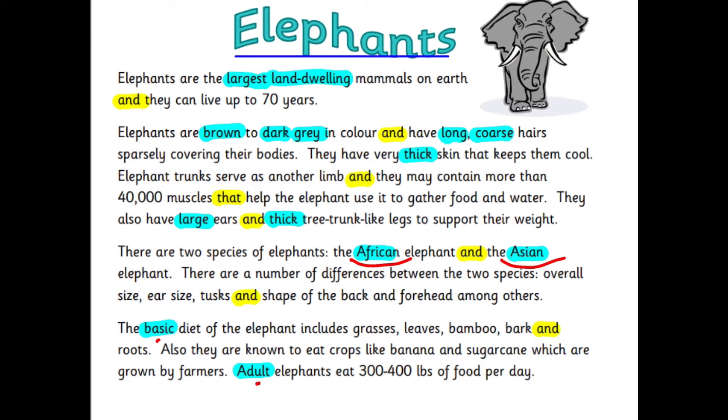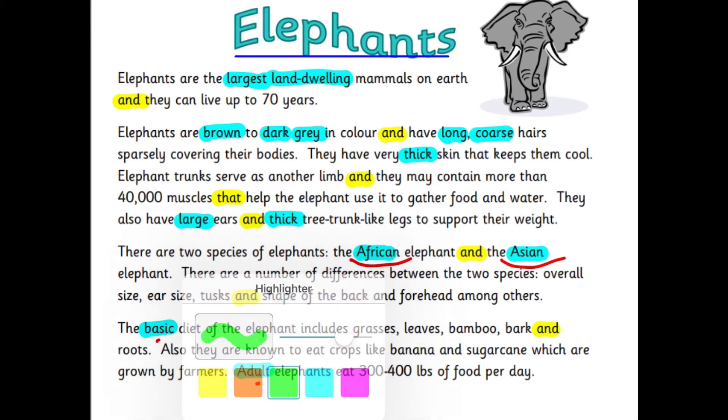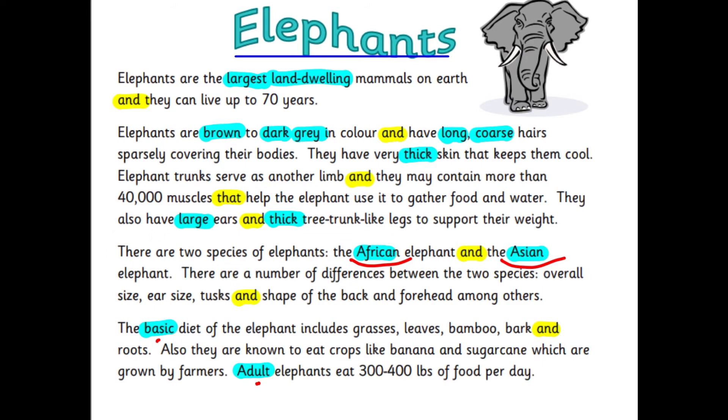I'm going to change colour, see if you can spot it. It's to do with the hair that covers their bodies and how it covers their bodies — it says it's sparsely covering their body, and that means there's not a lot of it. So although they're hairy they haven't got a lot of hair.